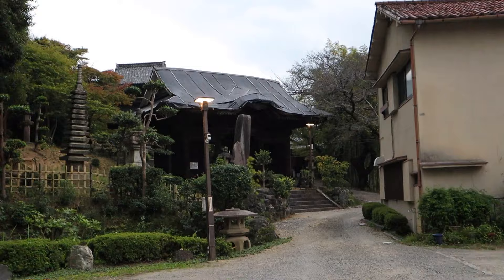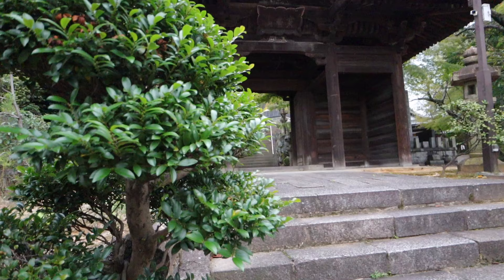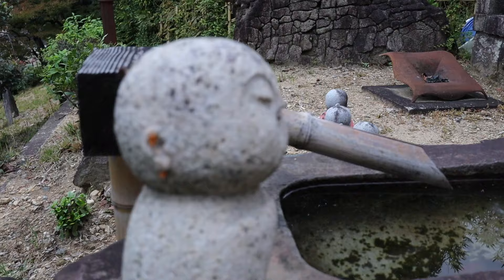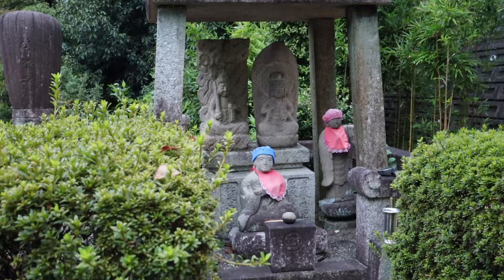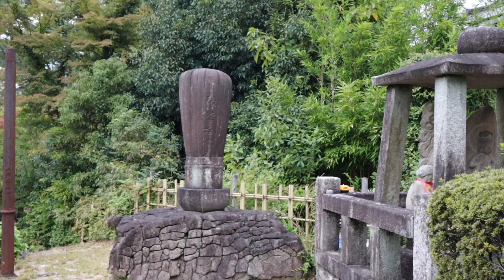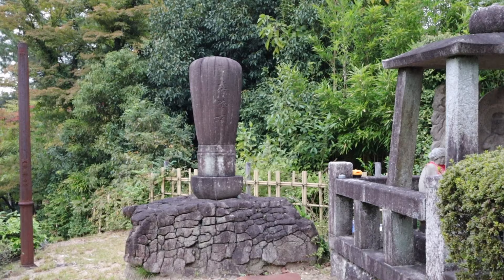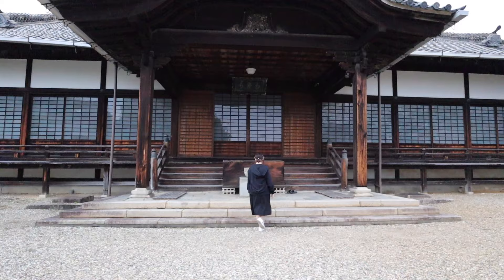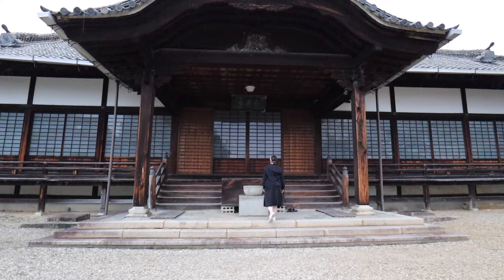We ended our time in Kakuozan at Soji Temple, where one of Tokugawa Ieyasu's wives was laid to rest — he was the founder and first shogun of the Tokugawa shogunate of Japan. What was interesting about this temple is that people actually come here to burn and pray over used wooden whisks from traditional Japanese tea ceremonies. This is a beautiful place to explore and just be present.